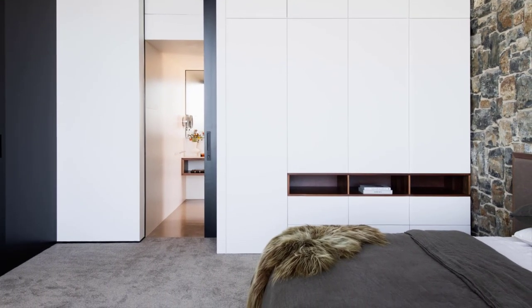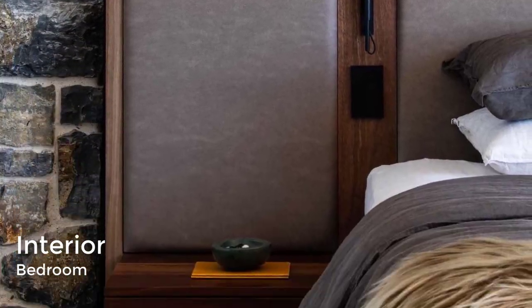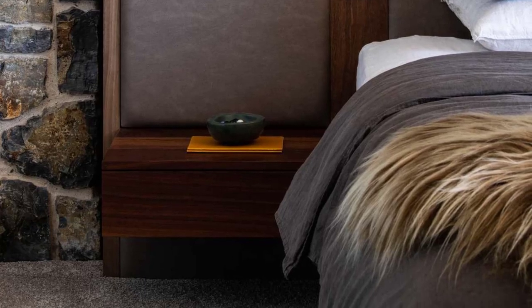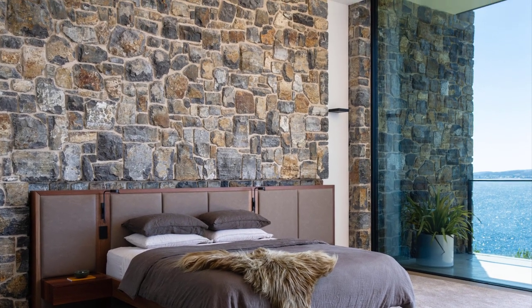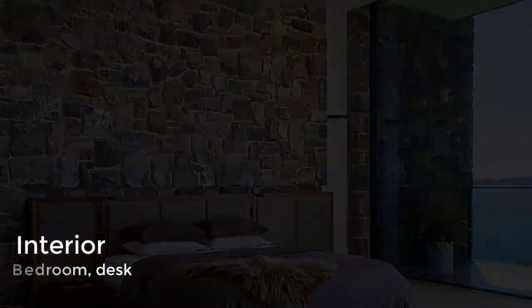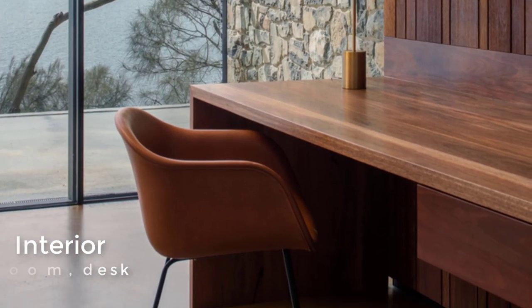In another bedroom, the stone wall of the house acts as a backdrop for the bed and its headboard. Floor-to-ceiling windows flood the room with natural light, and there's also a built-in desk that matches the wood accent on the wall.